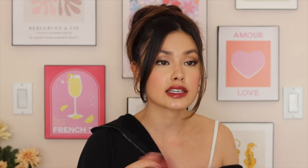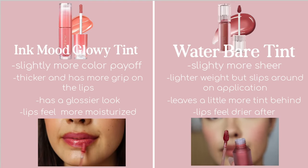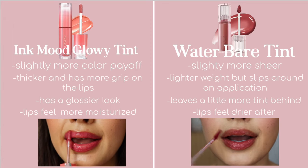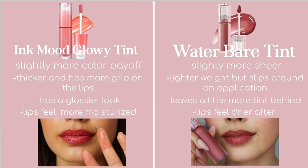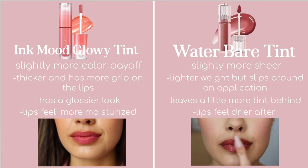These are so sheer when they go on — probably one of the most lightweight products I've ever tried. Comparing the two: the Water Bear is slightly more lightweight and sheer than the Ink Mood Glowy Tint, which has a little more color payoff due to its slightly thicker consistency. Because of the Water Bear's light consistency, it does slip around the lips a bit — I definitely need a mirror and a steady hand. The Ink Mood Glowy Tint has a little more grip and ease of application. Both leave a bit of moisture and suppleness when they wear off, which is nice. The Water Bear does leave a little more tint behind.